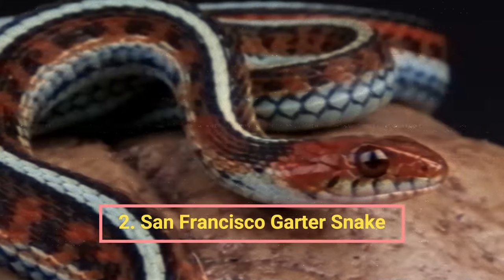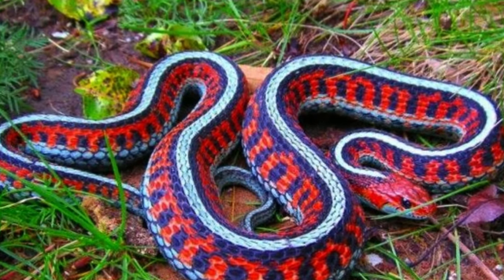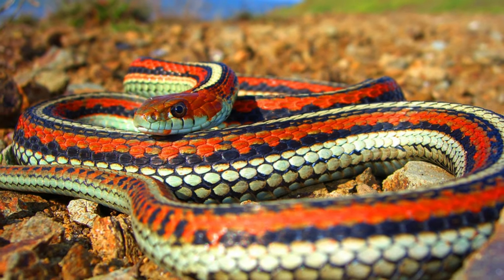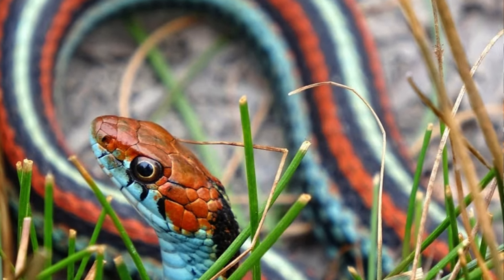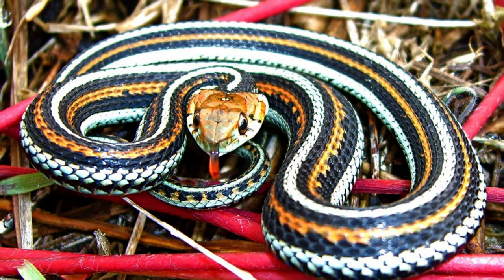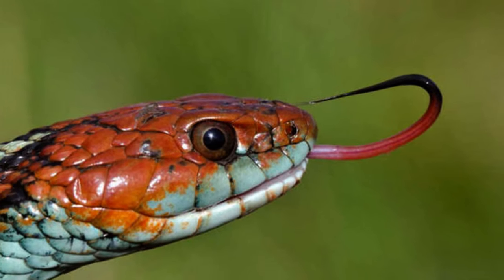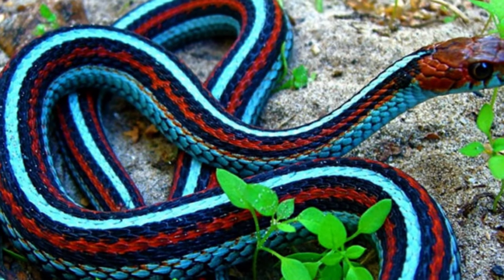Number two: the San Francisco Garter Snake. This snake has a striking look, with a stunning blend of brilliant red, blue, and black scales. Its red head transitions into a blue body with black horizontal lines running along its length. This distinctive coloration warns potential predators of the animal's venomous nature. It is a rare, geographically limited species confined to the San Francisco Bay area in California, inhabiting marshes, wetlands, and grasslands close to ponds and streams. Habitat degradation and human activity have caused a dramatic decline in its population, making it an endangered species.